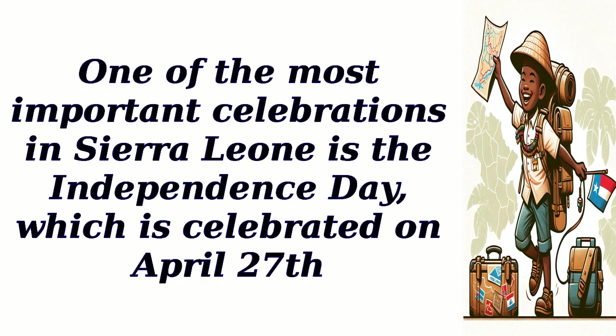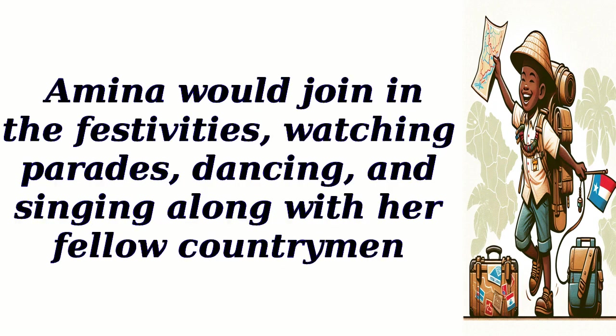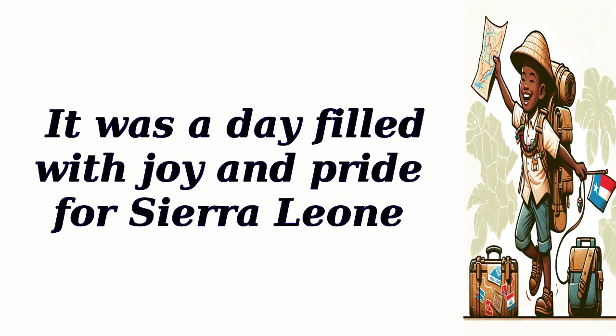One of the most important celebrations in Sierra Leone is Independence Day, which is celebrated on April 27. Amina would join in the festivities, watching parades, dancing, and singing along with her fellow countrymen. It was a day filled with joy and pride for Sierra Leone.